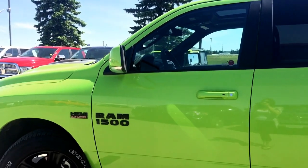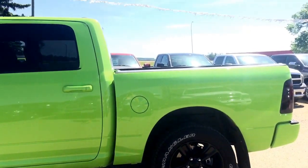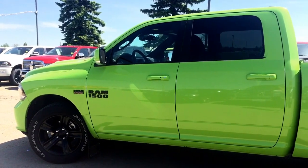And look at that color. This is a limited edition truck hood color — it is beautiful. Alright, I'm just going to grab the keys and we'll head on inside and keep looking.